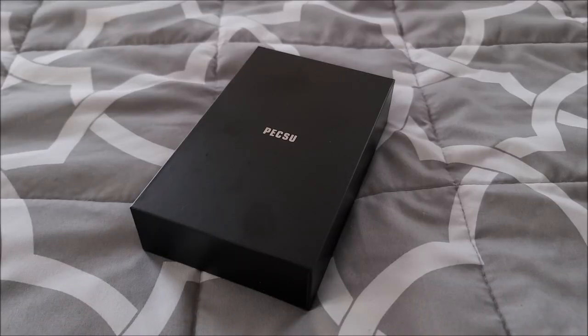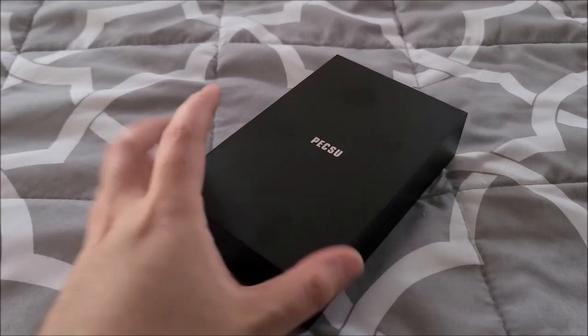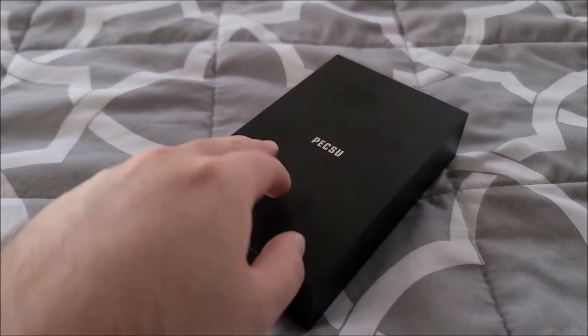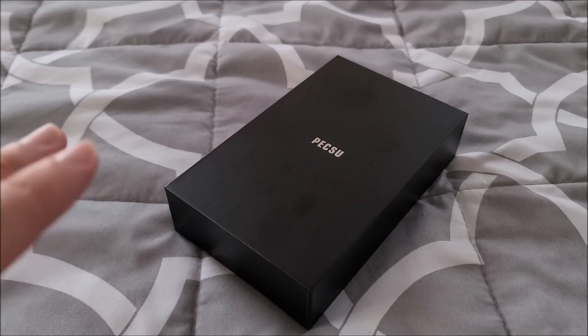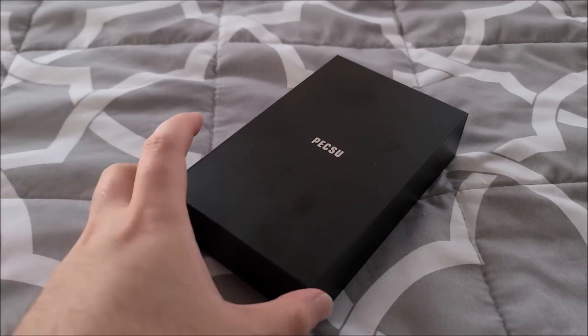Hey there YouTube, this is SGM4306 back with another review video. I've been kind of on a roll with MP3 players recently, so let's review another one. This guy was very kindly sent in by a company called Peksu, a name that I can actually pronounce for once, and this is a 32 gigabyte MP3 player.